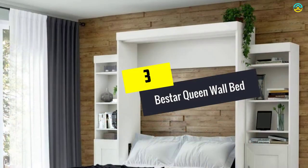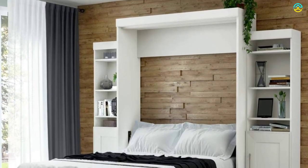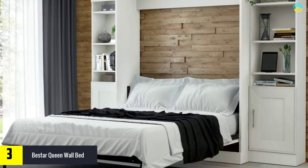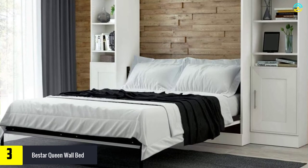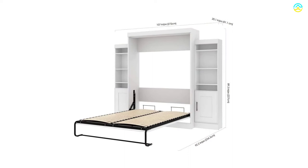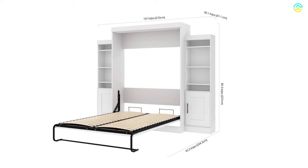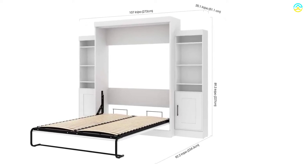At number 3, we have the Beastar Queen Wall Bed. Beastar is all set to present you with the top-graded queen-sized wall bed, coming handy with two storage units and doors of 21 inches. Only the best materials are used for manufacturing this item, made using premium quality laminated and high-density commercial-graded particle board. There are chrome handles and no need for any box spring. The Euro Slat mattress used for manufacturing this wall bed is pretty comfortable.